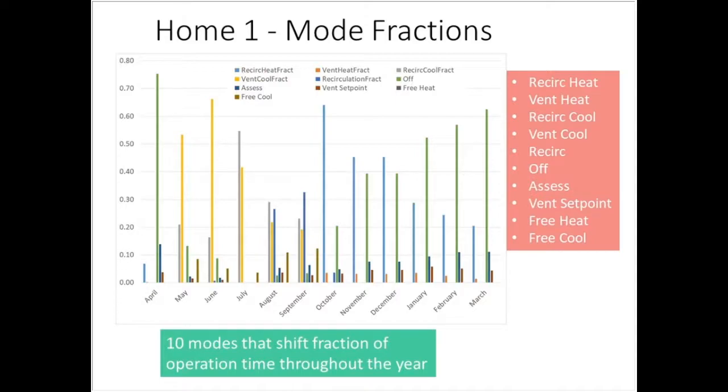Here are ten modes with a smart ventilator, from recirculation to venting to free venting to off and back to recirculating, shown across a full year from April through March. You can see the system does different things based on owner preferences and settings. In spring, a lot of time was spent free venting because it was actually nicer outside than inside, then shifting in winter where free venting occurred less and more time was spent in off mode.